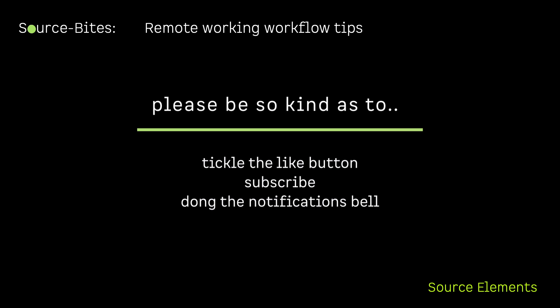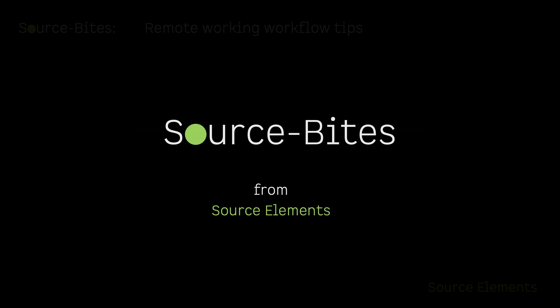If you enjoy this and find it remotely useful — pun intended — please be so kind as to tickle the like button. And if you would like to be informed of similarly jolly, useful, and hopefully entertaining content from your chums at Source Elements, please kindly consider subscribing to our boutique channel, and please dong the bell for those handy notifications. Thank you.